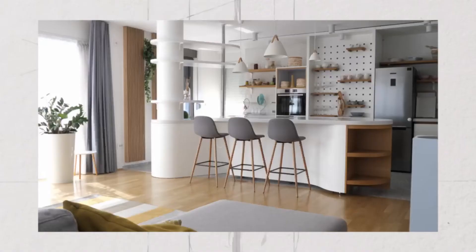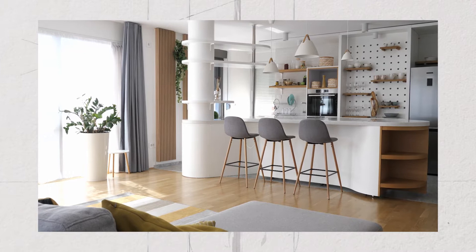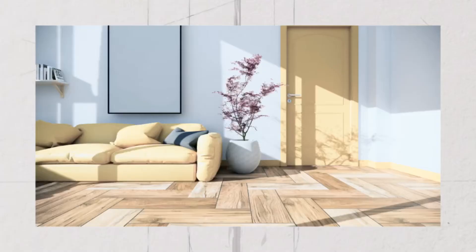Don't over-clutter with furniture. We tend to collect a lot of furniture, but rooms can have a lot of power with a one-piece-of-furniture edit. A lot of times we are over-sofaed and over-chaired and we don't let the spaces breathe.